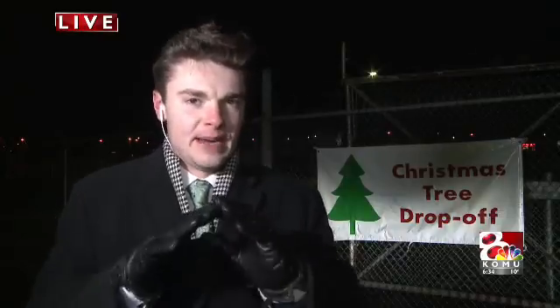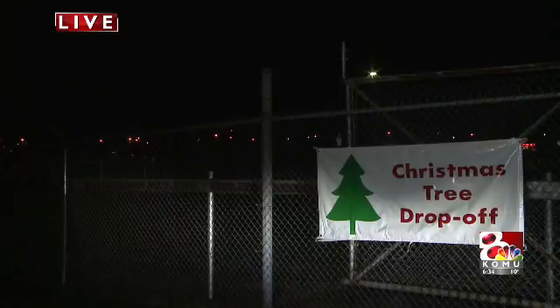Now, I talked to staff, and they told me there's one really important thing to stress to everyone, and that's that when you bring these trees, they need to be completely undecorated — we're talking all natural here. And when you do, they're going to bring you a bag of mulch in return. Live in Columbia, Justin Kollar, KMU-8 News.